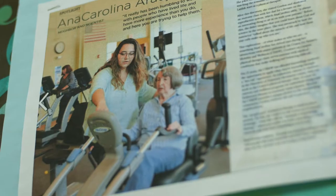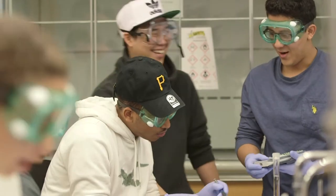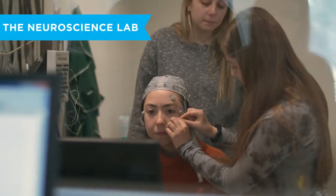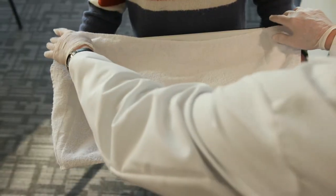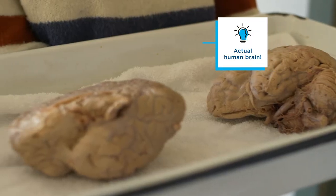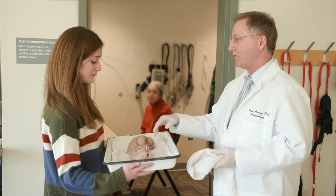Obviously a huge part of what goes on at Gordon on any given day is academics, and one of Gordon's strengths is its science department, located in the beautiful Ken Olson Science Center. Hi, Professor Alday. What you have is a human brain here — it's a sagittal section, which means we split it in half in order to see some of the more medial areas of the brain structures that are present.